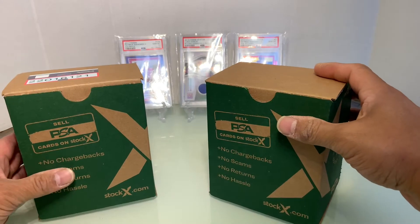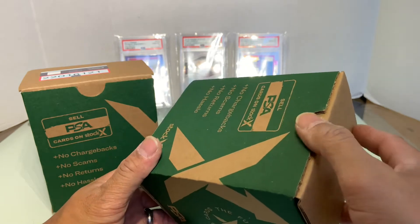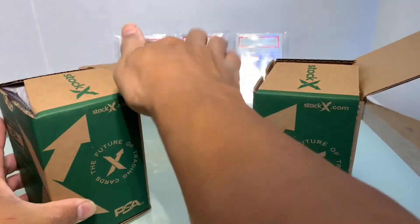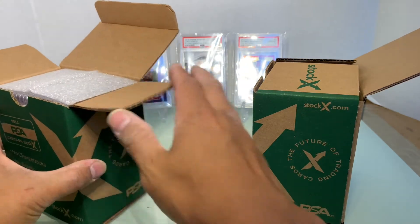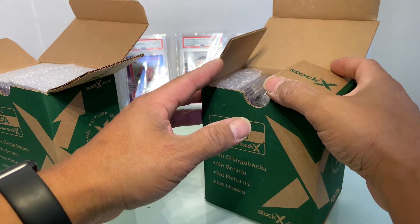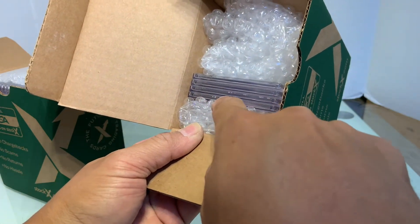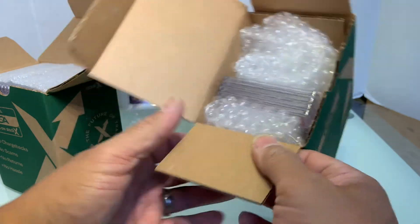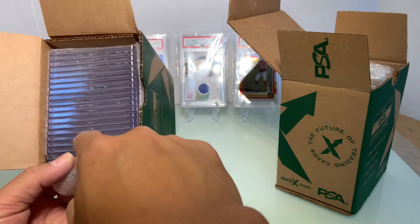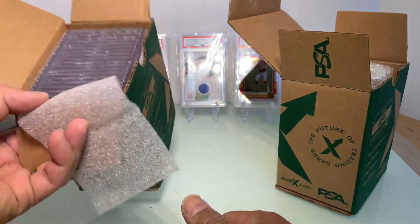We're gonna do the reveal and a little discussion on the box. I've seen videos before of horror stories of people receiving the wrong card, so hopefully that's not gonna happen to us. Also, there are little flaws on the ceiling of the case, which PSA says on YouTube is normal. You can see these defects right here — chips and lines.